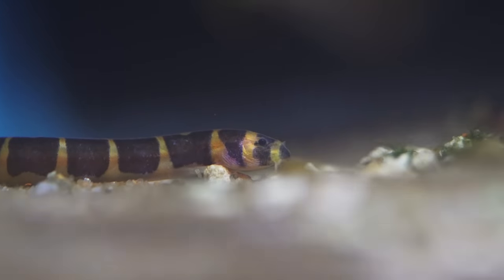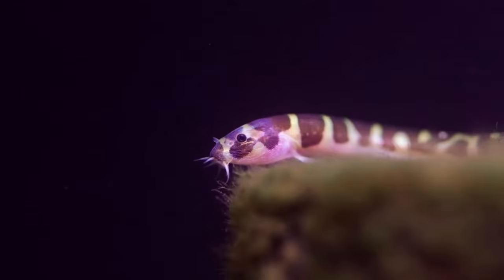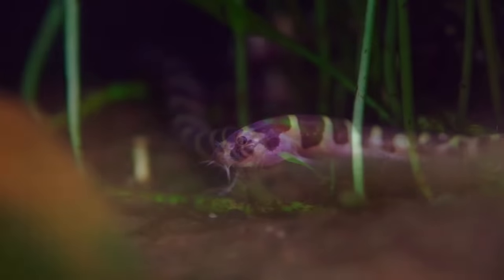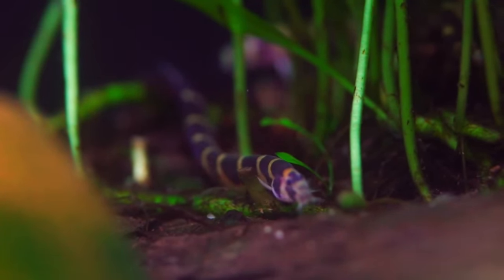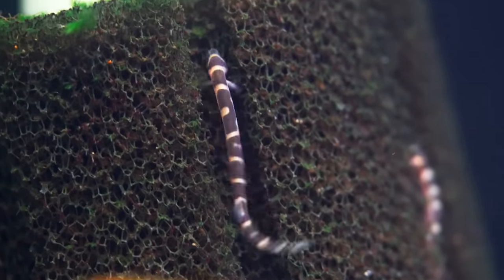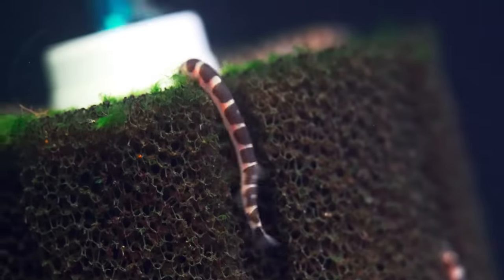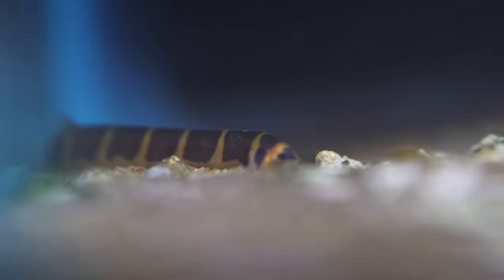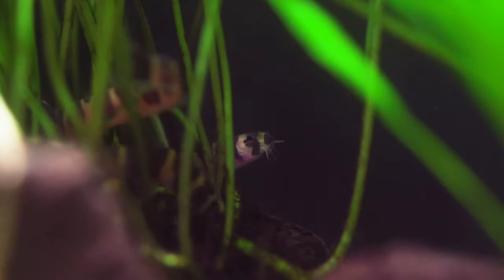Kuhli loaches are a great bottom dweller for a five gallon tank. They go in the nooks and crannies and don't take up mid-water space that you might want for a flashier fish. They'll eat all the crumbs off the ground and live in plant roots or between rocks. You might get two or three — they come in black, the normal stripe pattern, or a rare silver pattern. They're nocturnal, so you don't see them a whole lot during the day — they're on duty cleaning up at night, kind of like a Roomba.